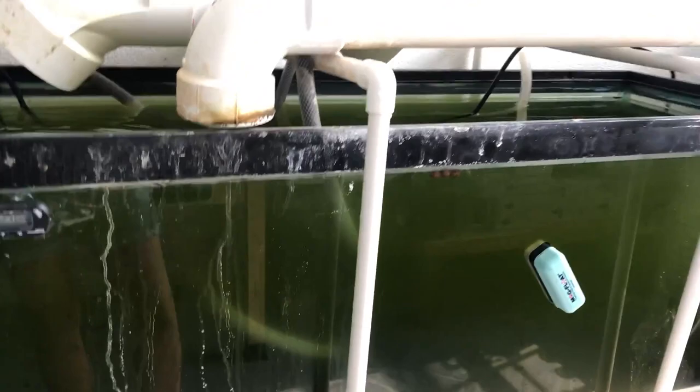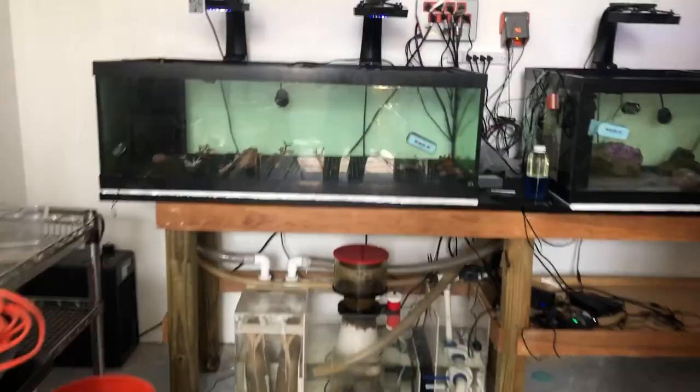This is aquaponics — that tank is pretty gross. There's tilapia in there, and the purpose is that the fish waste becomes fertilizer for the plants, and the plants help filter the water. So it's a very sustainable practice.